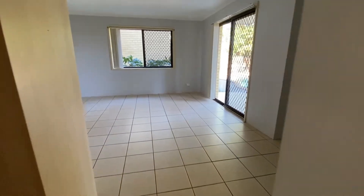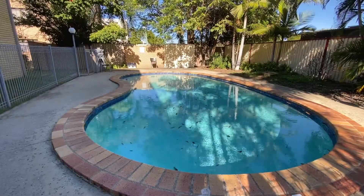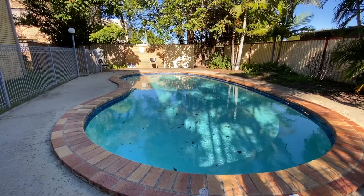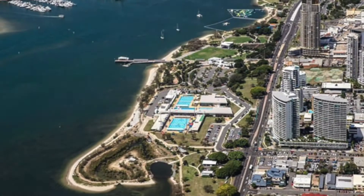This home is so close to bus stops, shops, restaurants and cafes, all for your convenience. You are also very close to the Broadwater and parks where you can stretch your legs and your mind.